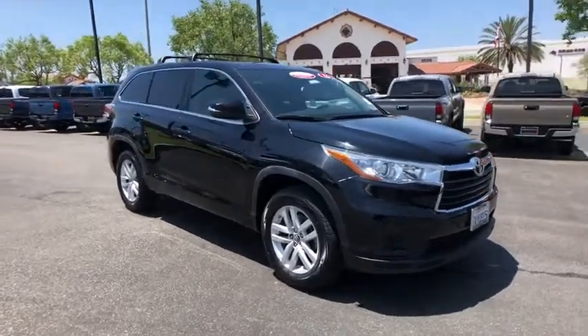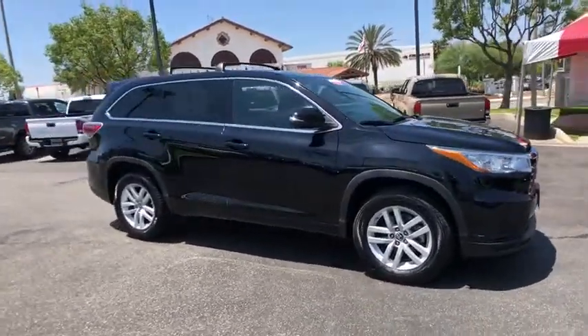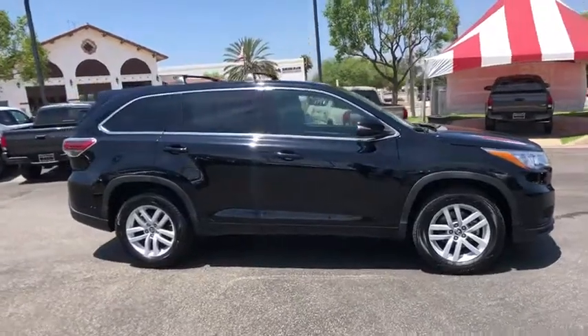Looking for the right vehicle? Check out the 2016 Toyota Highlander. The Highlander is the SUV that's thought of everything.